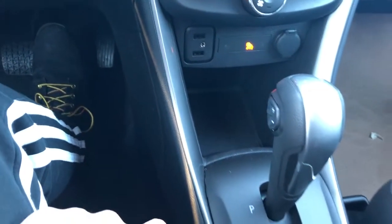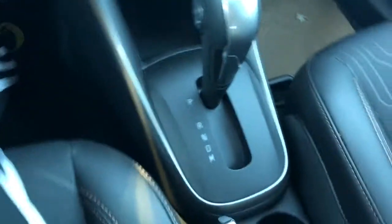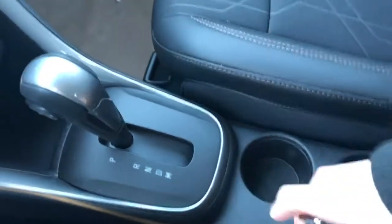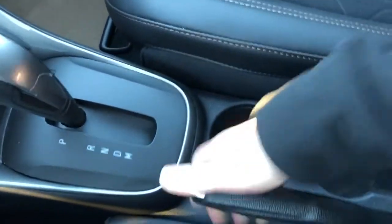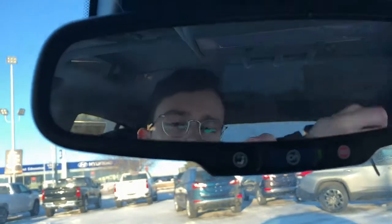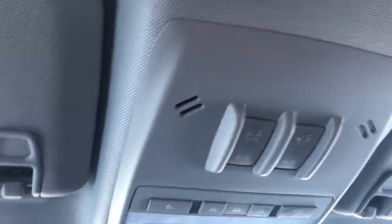We have two USBs, auxiliary input, and our 12-volt charging port, along with storage for our phone. Our gear select stock with manual shift option, three cupholders up front, a manual handbrake, and our armrest. On our rearview mirror we have our OnStar controls. Above that are our dome lights and dome light settings, as well as our sunroof and moonroof controls for the sunroof above.